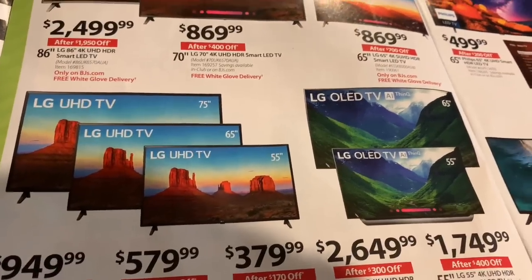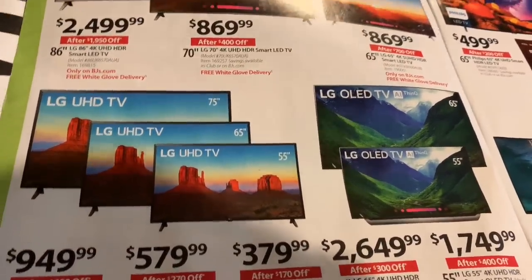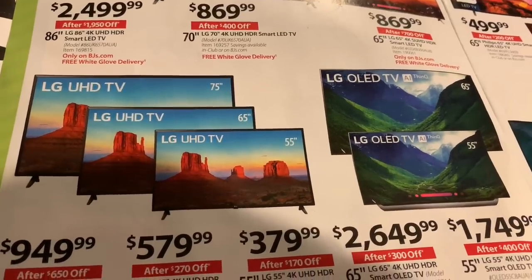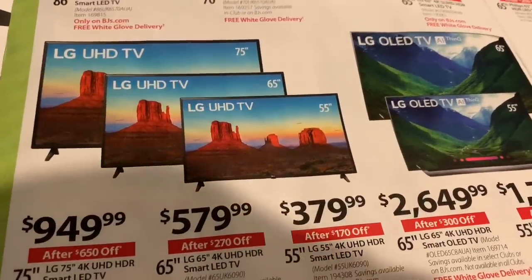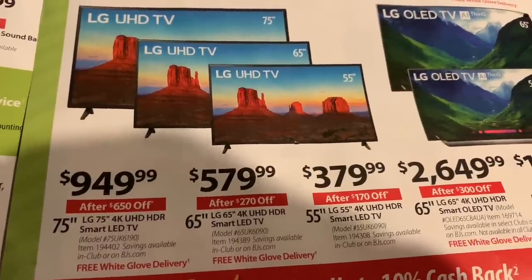I always wanted 100 inches, I just like the idea of having 100 inches. My electricity bill would be damned, but anyway — 75 inches, $949, it's a 4K television.